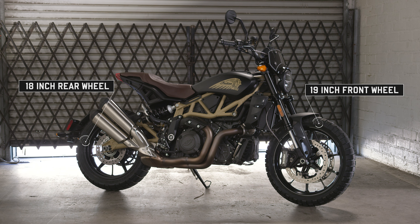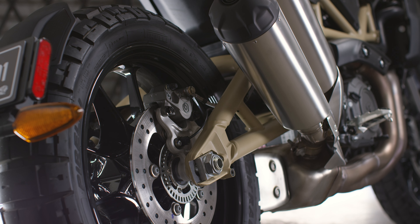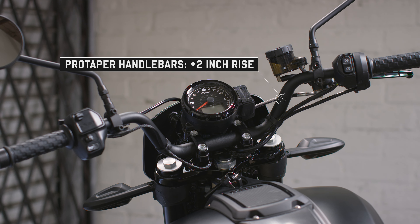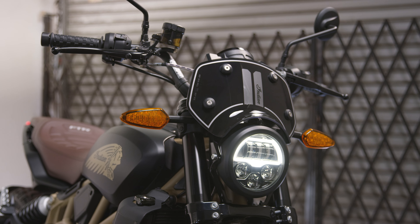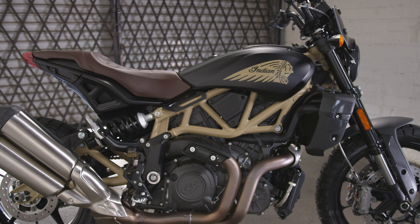Like the other FTR models, the FTR Rally is armed with Brembo brakes for confident, pinpoint braking. It also features ProTaper handlebars with a two-inch taller rise that put the rider in a more upright, relaxed position. The Rally windscreen and brown leather aviator seat complete the bike's scrambler aesthetic.